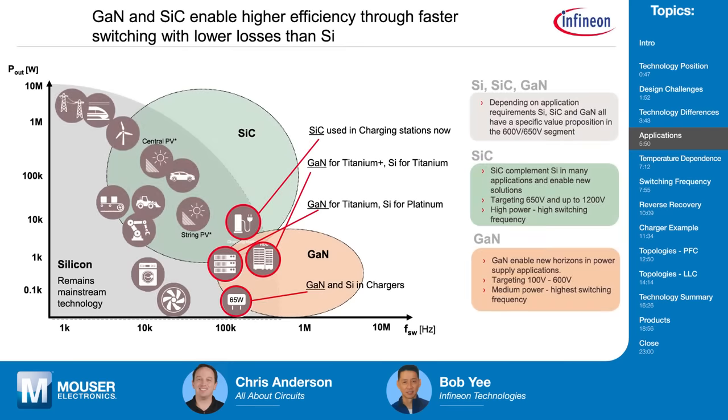High-speed switching ultimately allows you to use planar magnetics, thus decreasing the size of your application. Infineon promotes all three switch technologies — it's really up to the customer's needs on efficiency, density, and cost. We like to see ourselves as the trusted advisor to enable customers to meet all three design goals. Silicon is used in 90% of applications, largely because of cost.